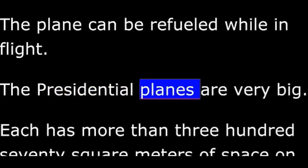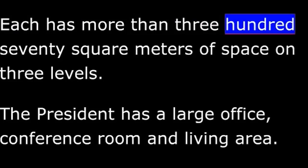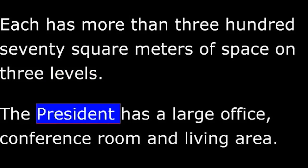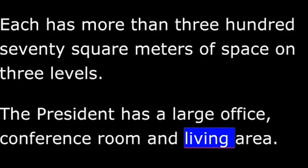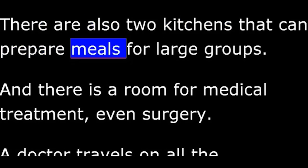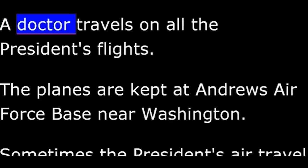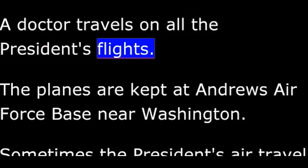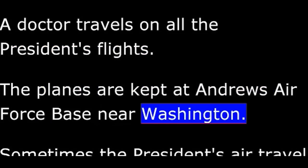The presidential planes are very big. Each has more than 370 square meters of space on three levels. The president has a large office, conference room, and living area. There are also two kitchens that can prepare meals for large groups. There is a room for medical treatment, even surgery. A doctor travels on all the president's flights. The planes are kept at Andrews Air Force Base near Washington.